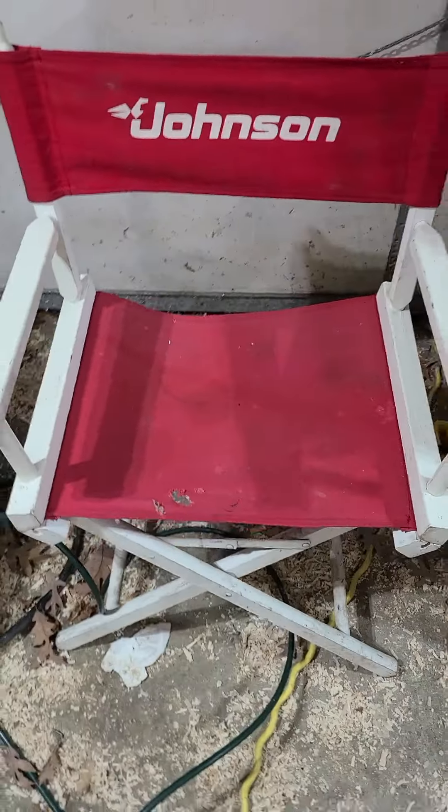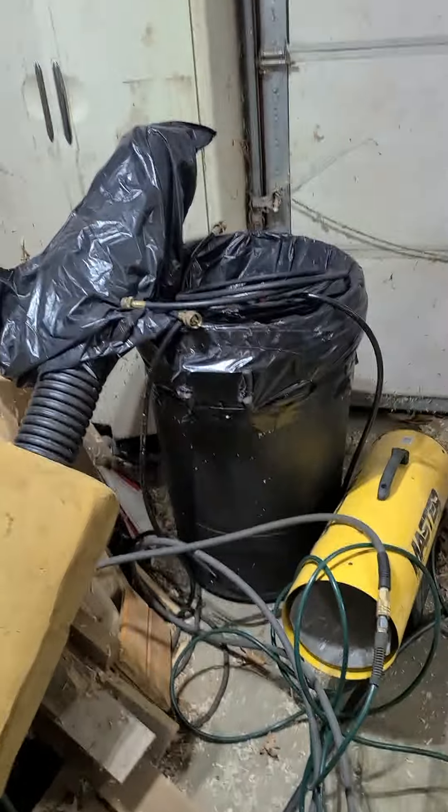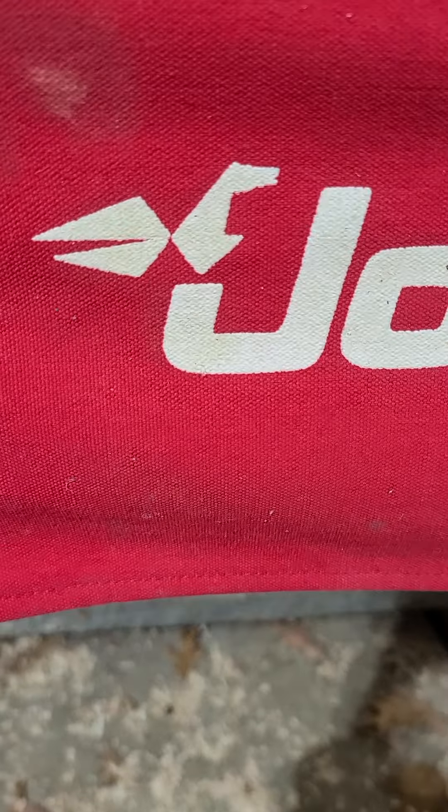Love that chair — my wife got that for me a couple weeks ago. It's not Mr. Johnson, it's Seahorse Johnson. It's so cool.